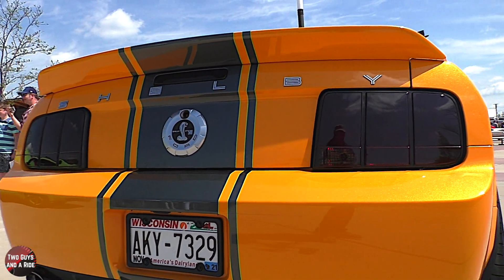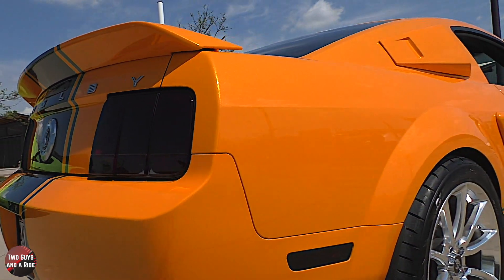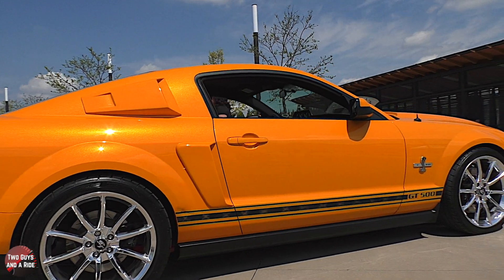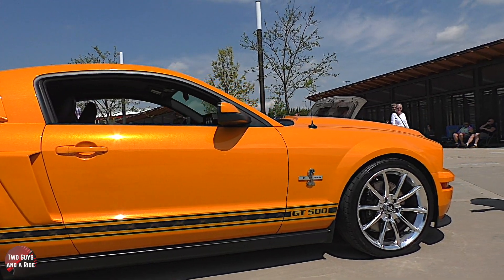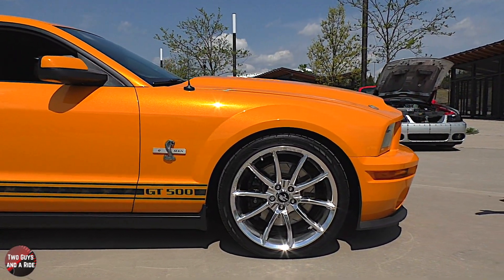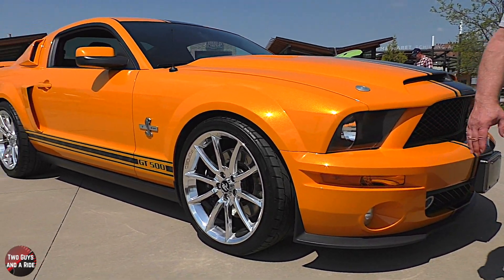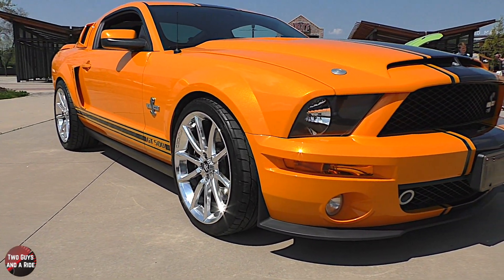On the front you've got your fog lamps, but then you've got some portholes — what are those for? Those are to cool the brakes. It's piped all the way back there, or at least sculpted so it directs airflow back into the brakes.